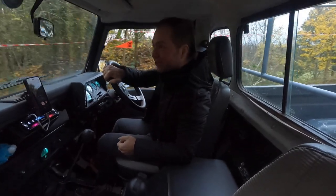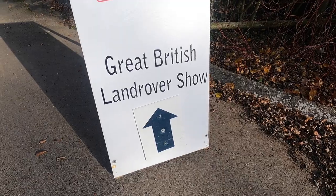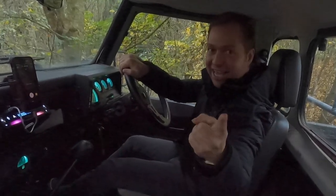Well, from me and Bob, I hope you've enjoyed this episode of the Great British Land Rover Show at Stonely. We'll see you again on another episode soon on Motorhouse.